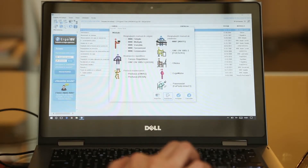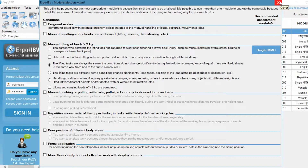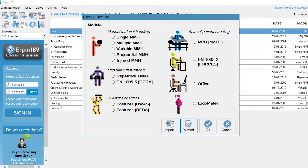It generates a report with the evaluation of the workplace and offers tools to help design and redesign in order to reduce risks.